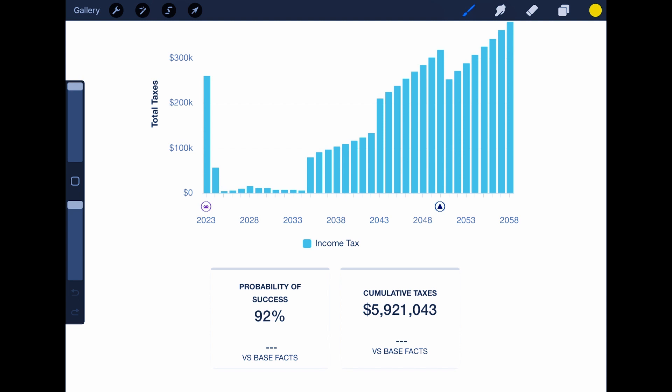Here's an example of a high income earning client who's going to be retiring soon. You can see they just have one more year left before they retire. After they retire, they've got several years here — about 10 years — where they don't have any income coming in.